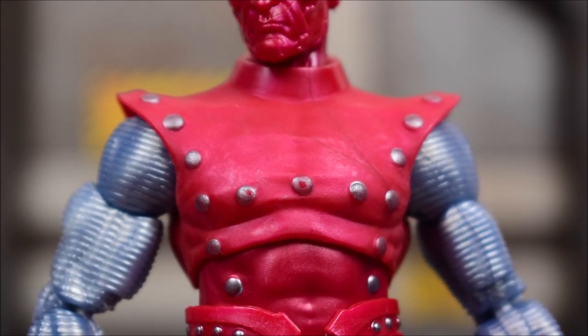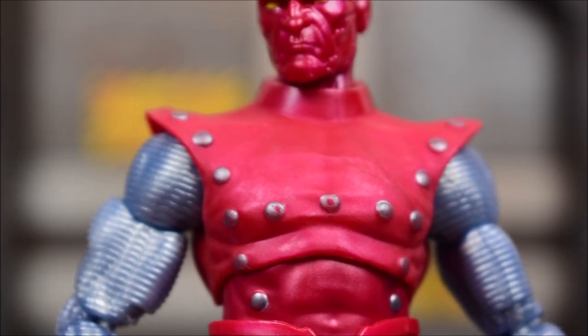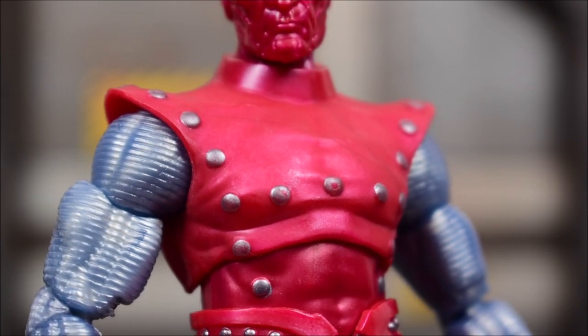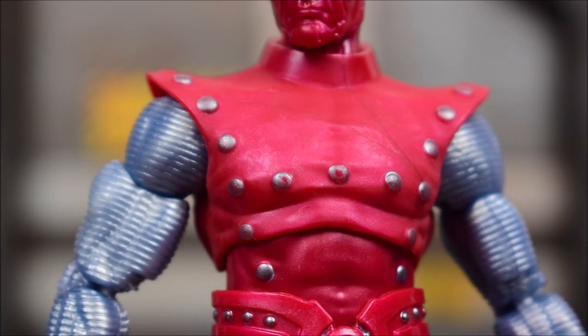Going down to the torso, the paint job is a little rubbed off on the silver buttons here. I don't know if that's due to the window packaging — maybe it was touching it. I can't say I noticed that while it was in the package, but it's definitely rubbed off on mine, so that kind of sucks.